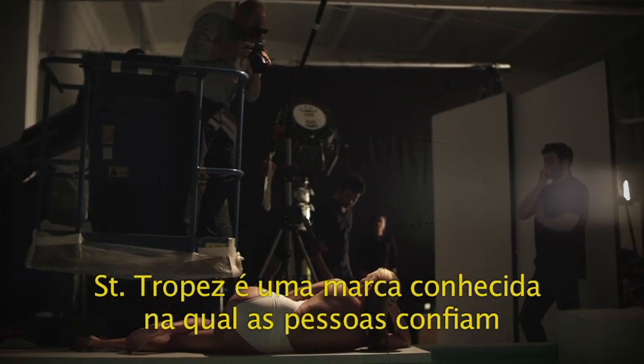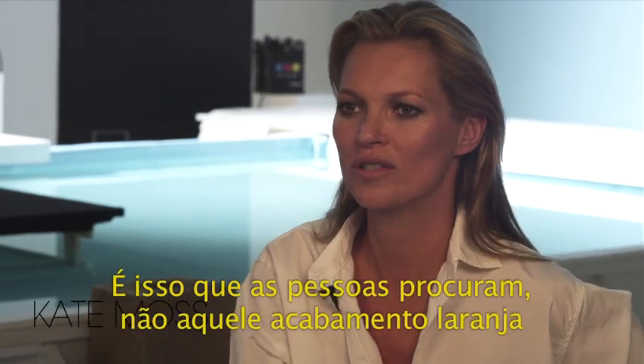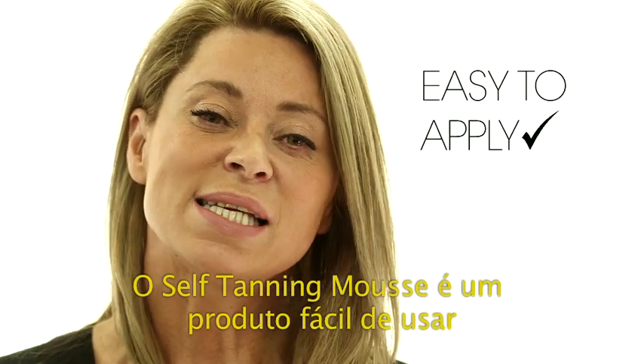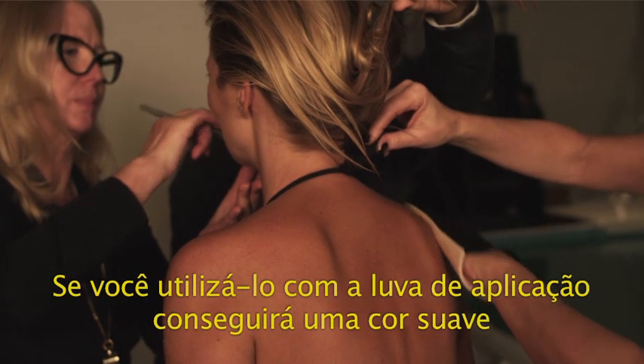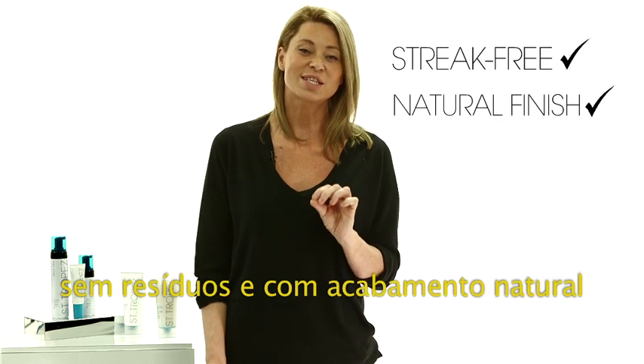Saint-Tropez is a trustworthy brand, people know it and it's a natural looking tan — that's what people want. They don't want something orange and it is really easy to apply yourself. The self tanning mousse is an easy product to use, it dries quickly, and if you use it with the application mitt you're going to get that smooth, streak free, perfectly finished natural colour.